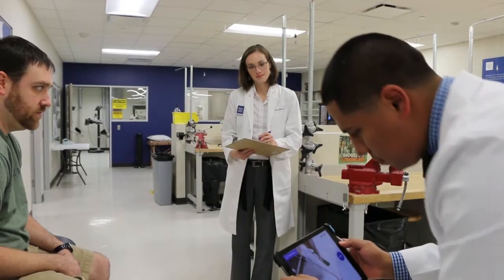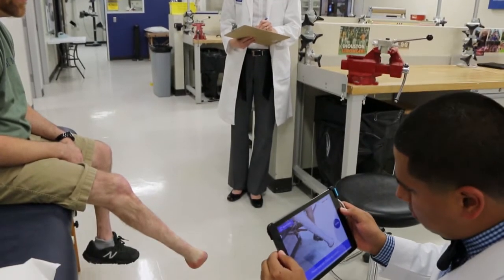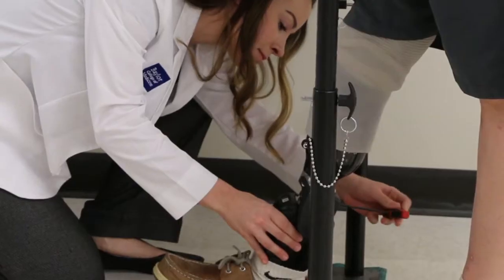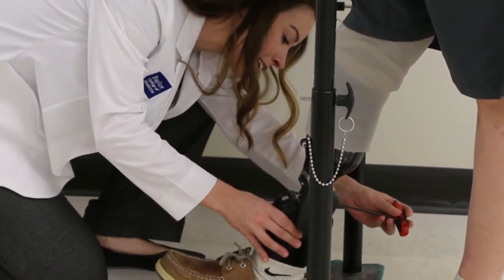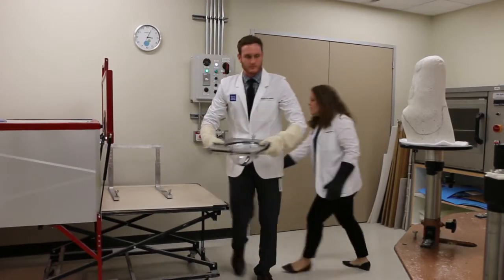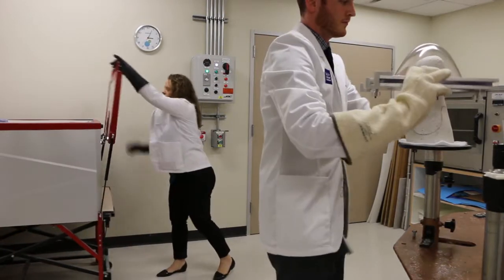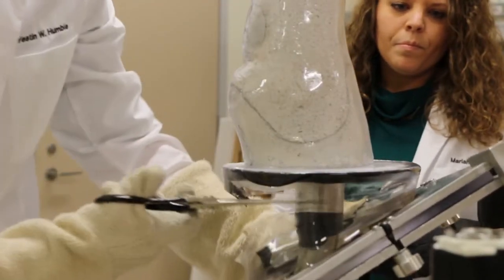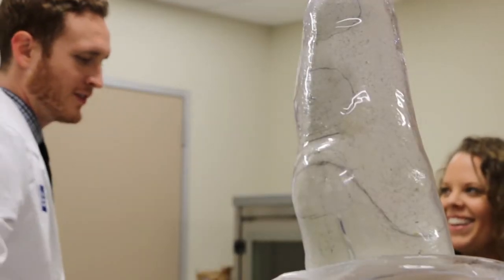Some of the stations that exist in the lab: there are areas for scanning, areas for gait analysis and walking where students might be working with somebody who's just learning to walk for the first time after they've provided a device that they made. There's a vacuum forming station — so after the mold is created and we have that three-dimensional representation of their limb, we may actually be pulling a prosthesis or orthosis out of thermoplastic material to create that device.